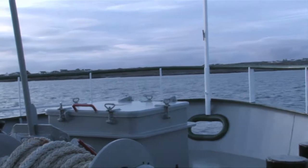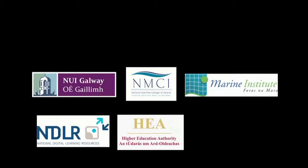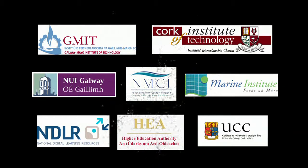This programme is a collaboration between the National University of Ireland Galway, University College Cork, and the National Maritime College of Ireland.